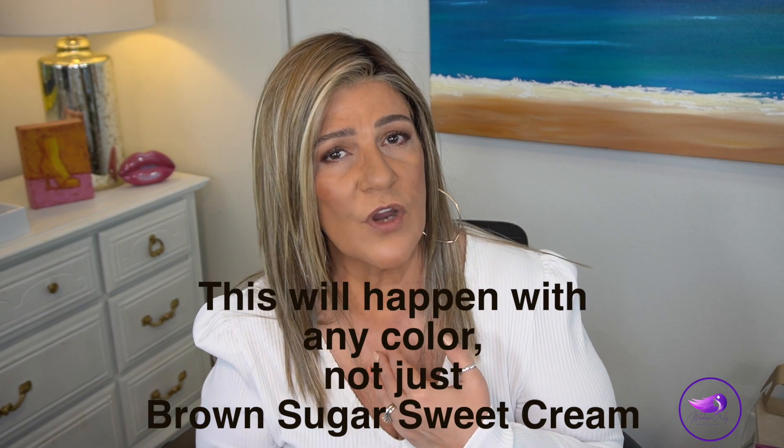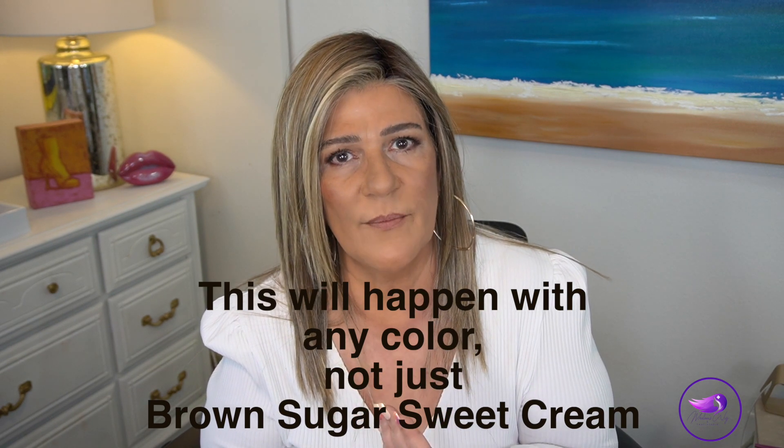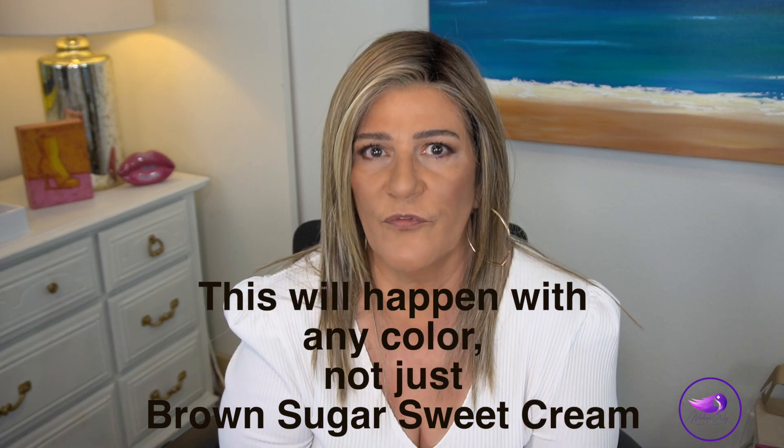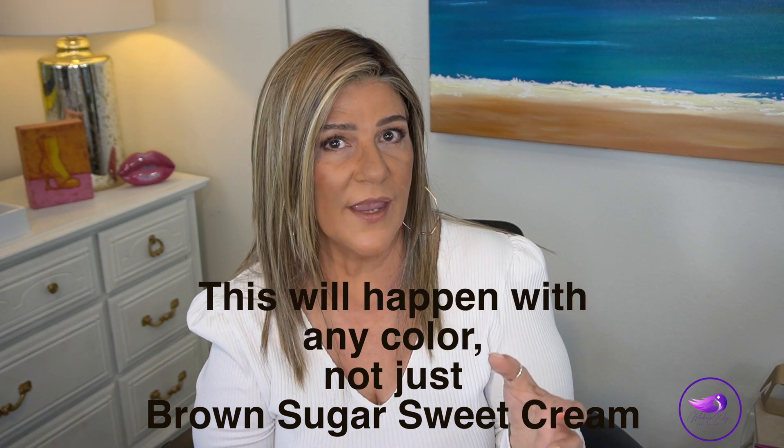Brown Sugar Sweet Cream does not look the same on everyone. Taz has a very fair complexion, so it gives the appearance of a darker color on her, while on me it looks a little bit lighter due to my medium tan skin tone. Something to keep in mind when watching our videos is what our skin tones are, so you can gauge the color. If you're very fair, Brown Sugar Sweet Cream is not going to look on you as it does on me — you'd be better off looking at how it appears on Taz.